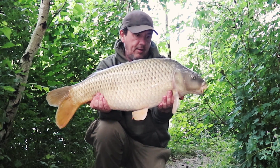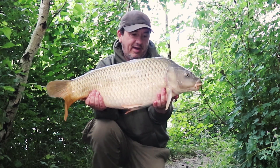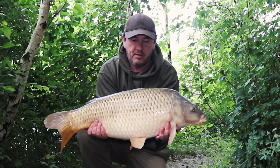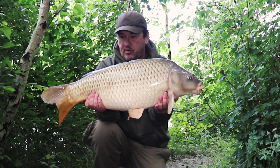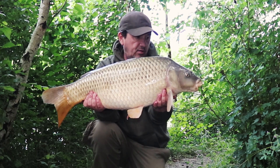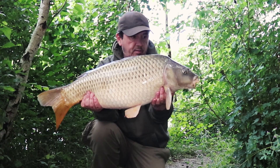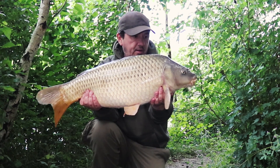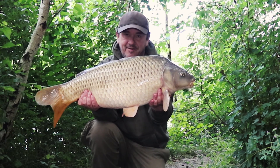Here we go — 19 pound common, first thing in the morning, just getting light. 19 pound. Iconic bottom bait this one, tipped with a corn. Another bit of spod mix and some boilies out on the throw stick.